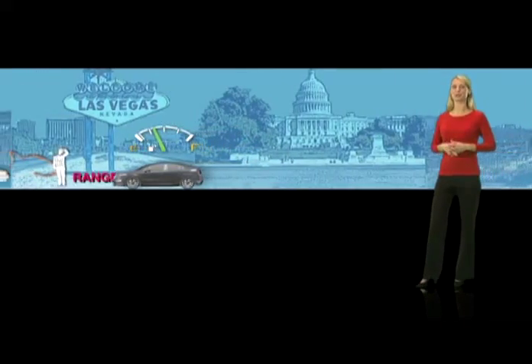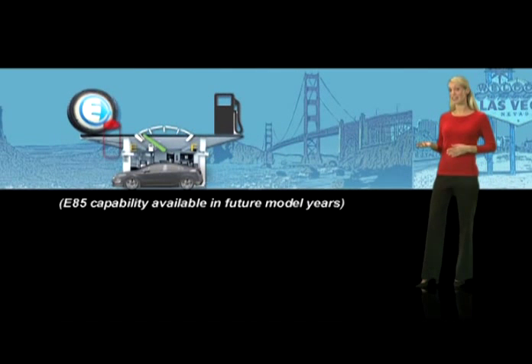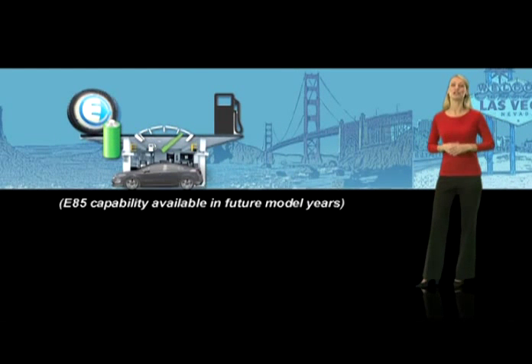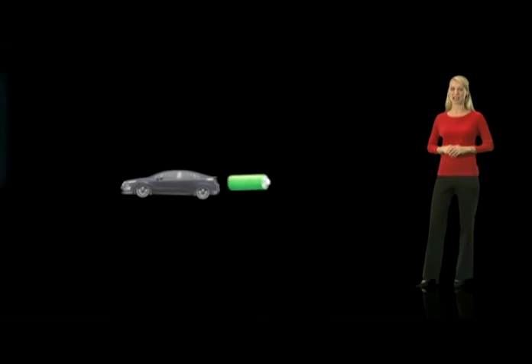This eliminates the worry of being stranded by a dead battery. As long as you stop to refuel with E85 ethanol or gasoline, you can drive the Volt like a traditional car until you can stop to plug in and recharge the battery.